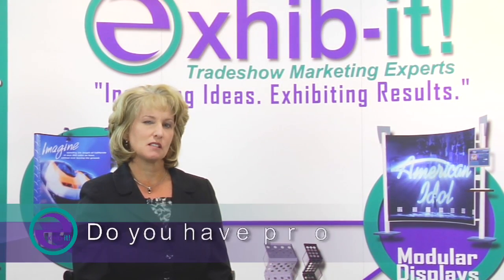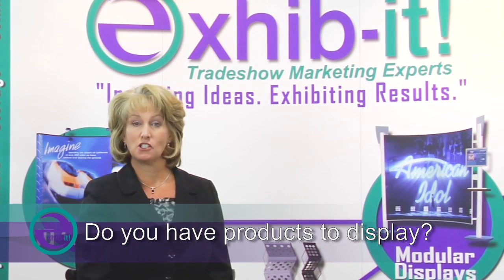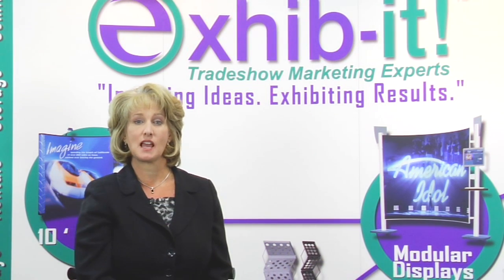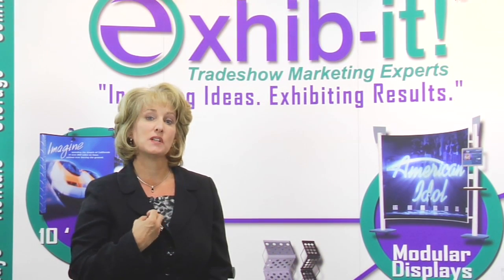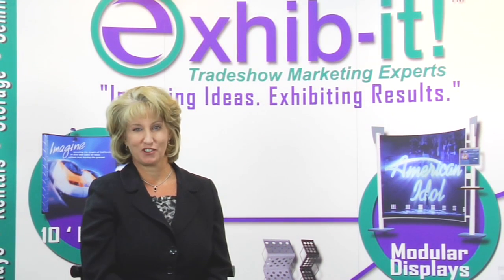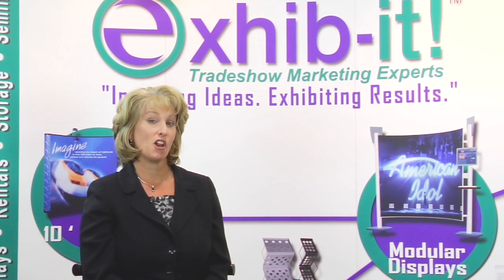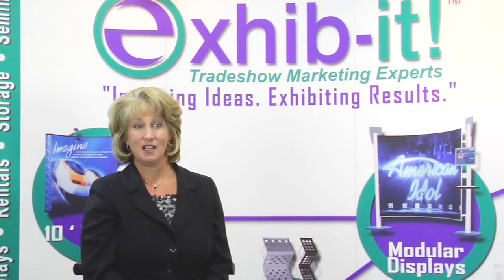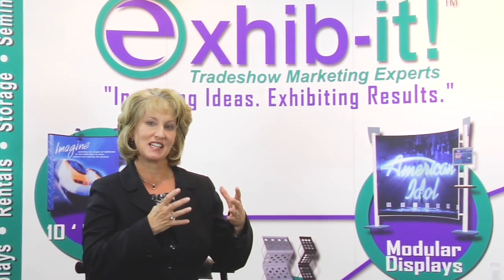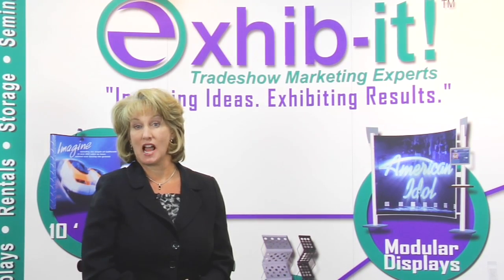Do you have products to display? How many? What size booth space do you like to exhibit in? These are all encompassing questions that I would need to know to resolve the questions that you have on what is best for your company, because not all exhibits are the same, and not all your prospects are the same. Do you need a large presence where you want to start off with a 10 by 10 and yet modularly grow in the future to an island display?